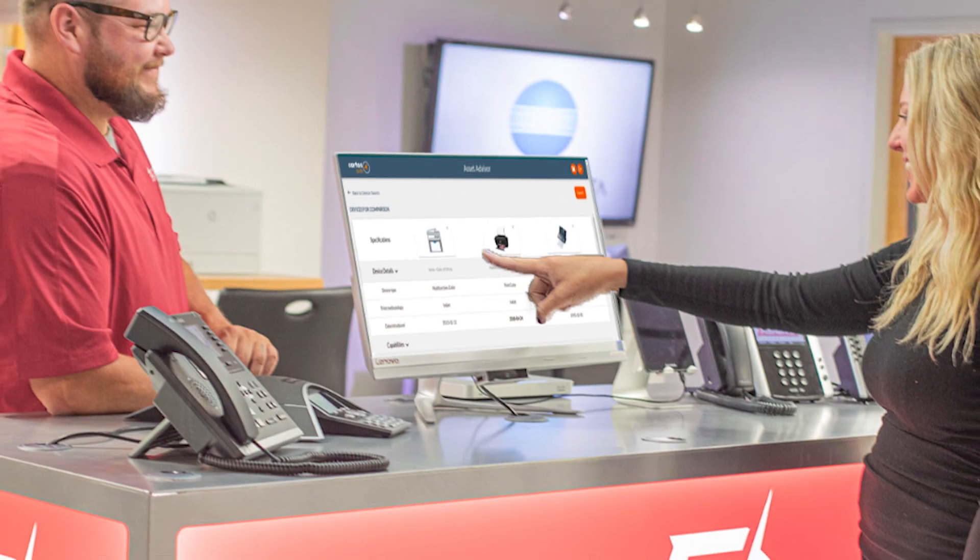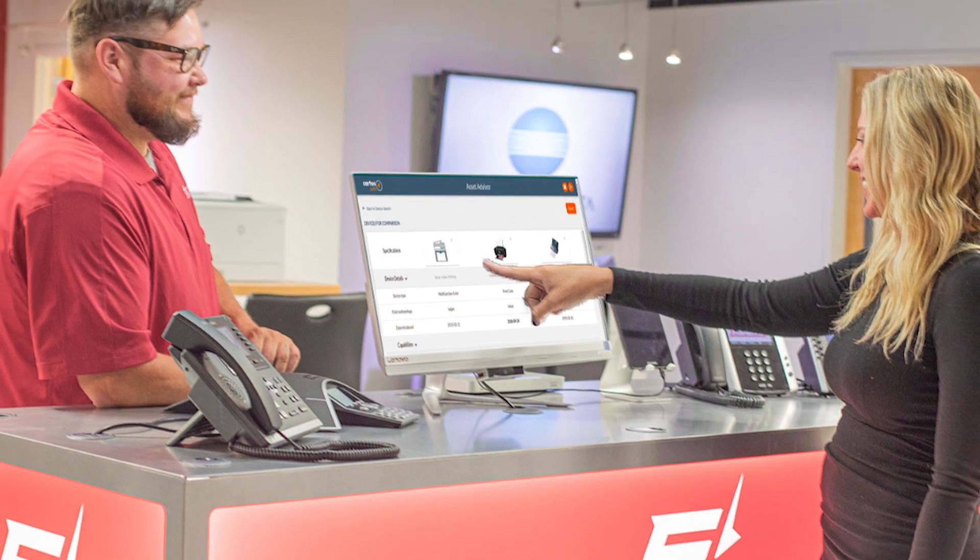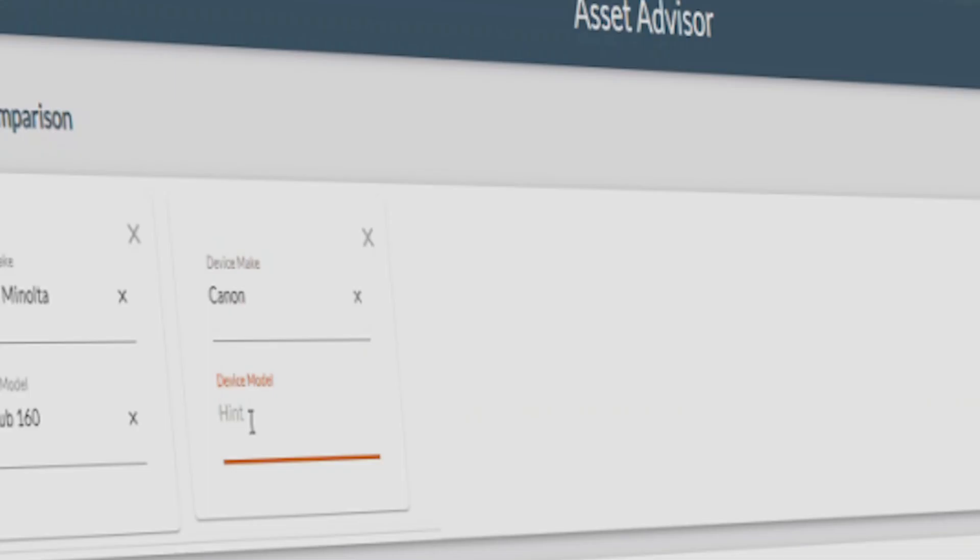What I like most is that I can respond to my sales reps in a relatively short amount of time with the information that they're looking for. And it's a very simple tool to use, but yet very detailed and very robust.